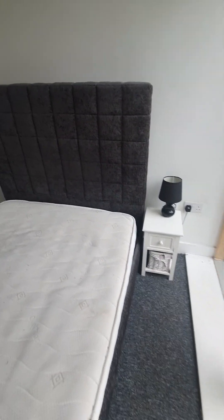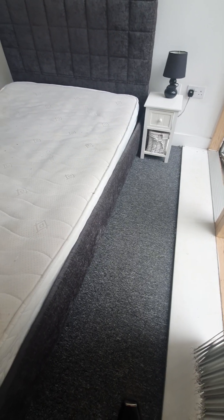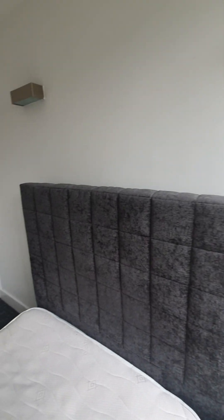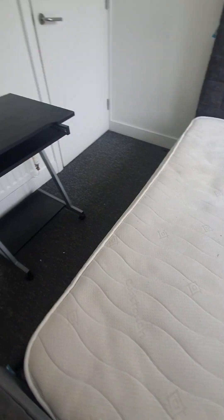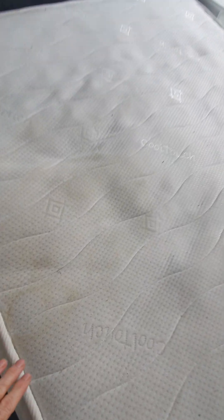In this bedroom we have a double bed of gray color — gray fabric — with a matching fabric headboard and double mattress. The bed appears to be in good working order and good condition. The mattress is slightly uneven in places and stained.